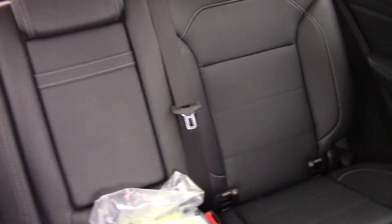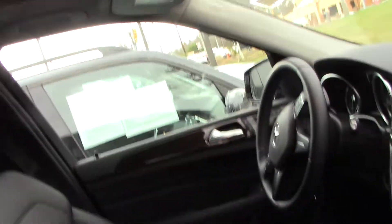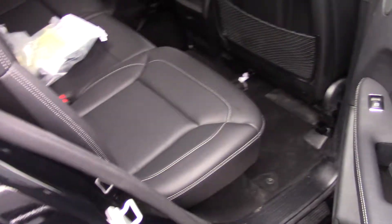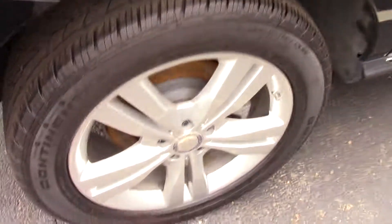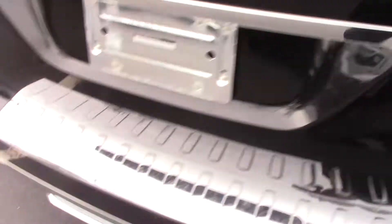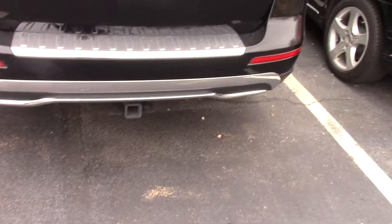Those obviously have 40/20/40 split seats. Comes with a standard sunroof. The wheels of the car are in great shape. It does have a trailer hitch.